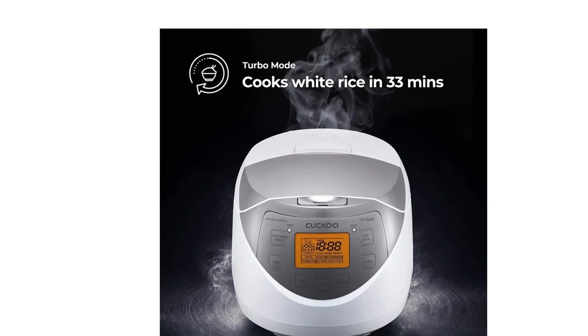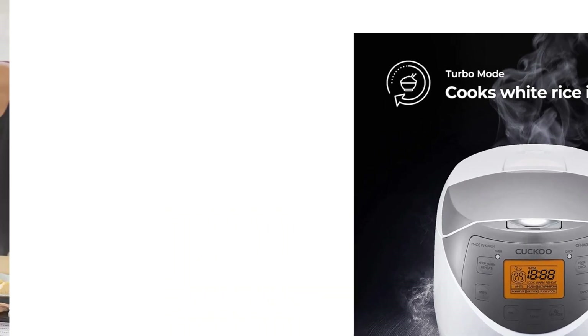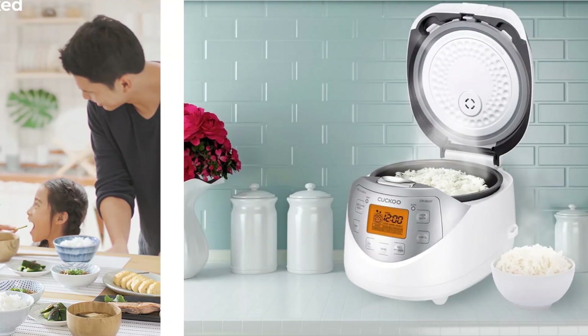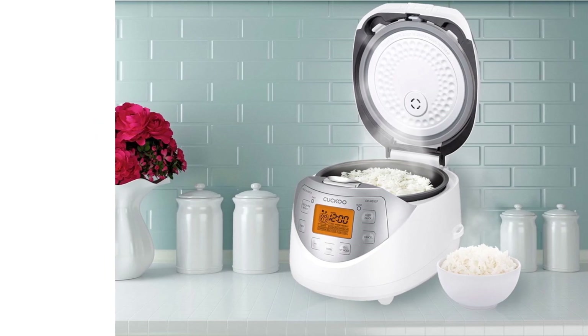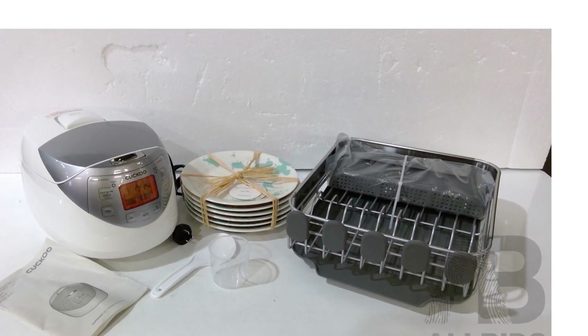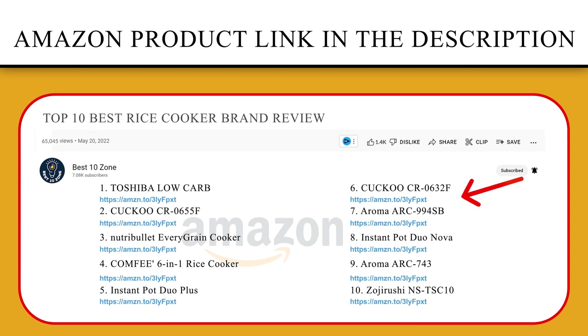Effortlessly create meals with features like user-friendly digital controls, an LCD display, an included rice measuring cup for precise measuring, and fuzzy logic technology designed to cook rice flawlessly every time. Internationally known for superior quality and with over 40 years of industry experience, Cuckoo has perfected the art of cooking rice and crafting products made with integrity. If you like this product, please click the link in the video description for a better price and original product.